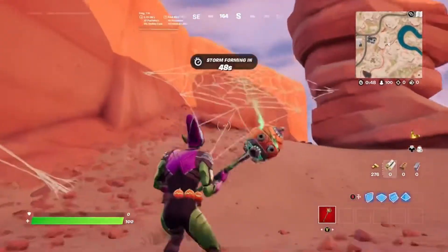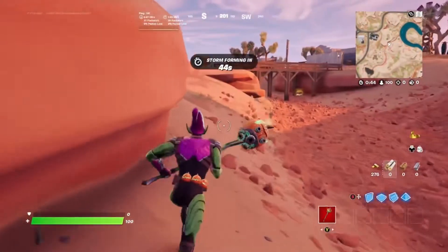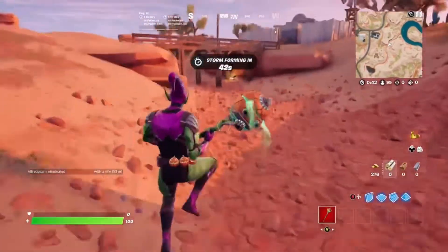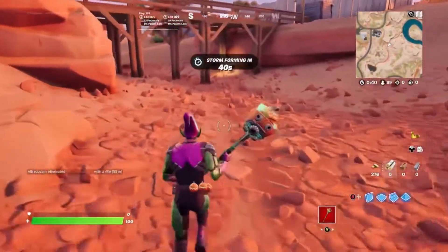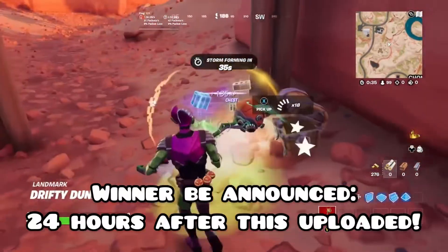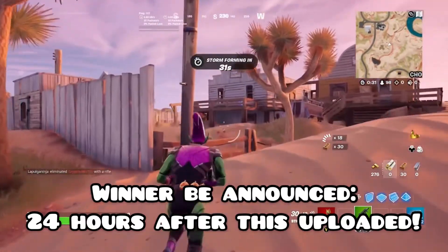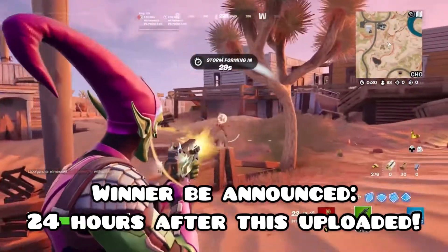This video will go live at 8am GMT time and the winner will be announced at 24 hours. So tomorrow at 8am GMT time the winner will be announced.